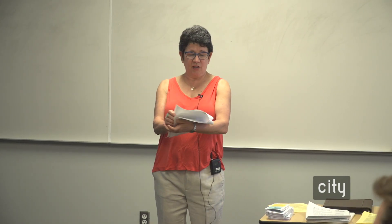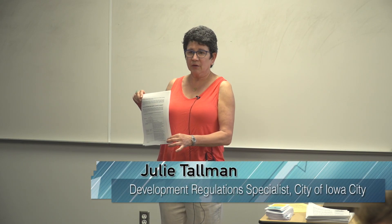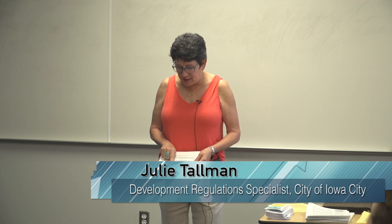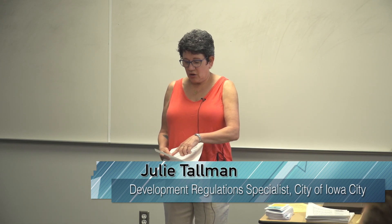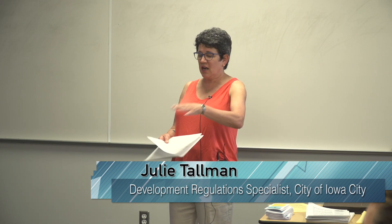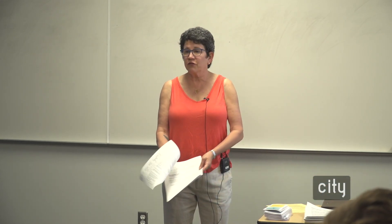I want to direct your attention to the third page where it starts: 'Does your business need a permit?' This is what I'm going to talk about — when you need a permit. You'll notice there are three different columns: city, state, county. We try to describe when you need to see the city clerk office and when you need to see neighborhood development services for the permits. That's pages two, three, and four.